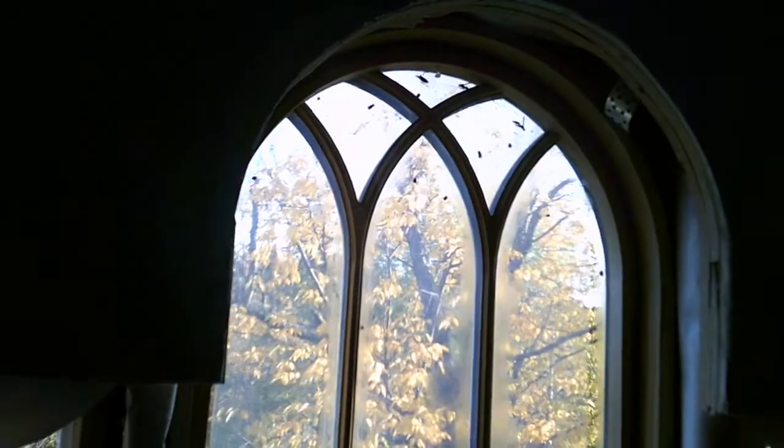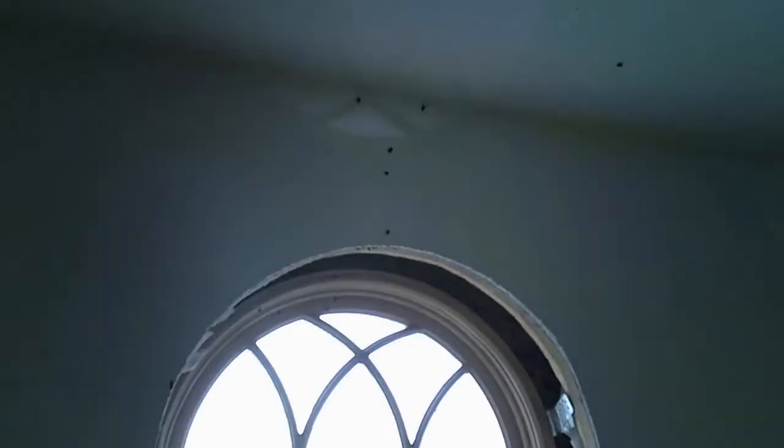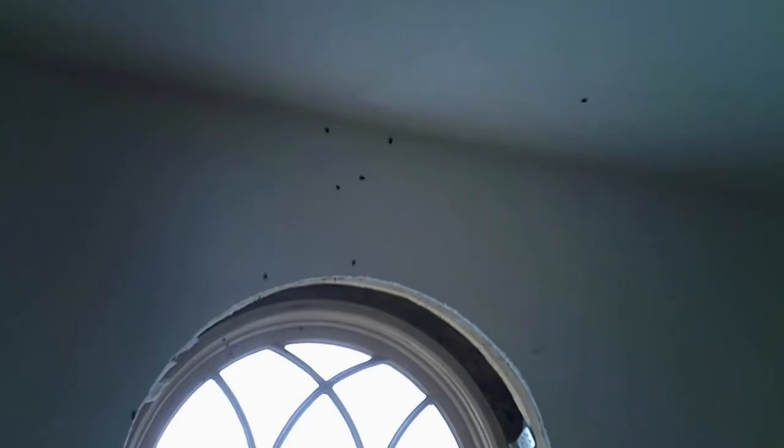As the weather gets colder outside in the fall, some insects come inside homes. Here you can see windows in my attic on 18 October 2016 at my house near Albany, New York, USA.